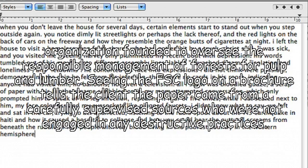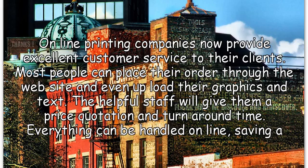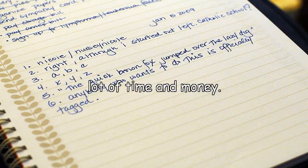Seeing the FSC logo on a brochure tells the client the paper came from carefully supervised sources who were not engaged in any destructive practices. Online printing companies now provide excellent customer service to their clients. Most people can place their order through the website and even upload their graphics and text. The helpful staff will give them a price quotation and turnaround time. Everything can be handled online, saving a lot of time and money.